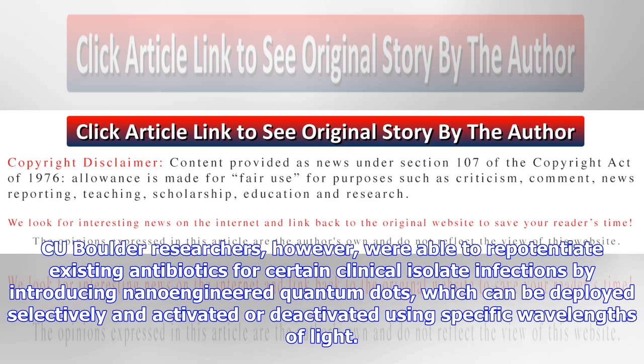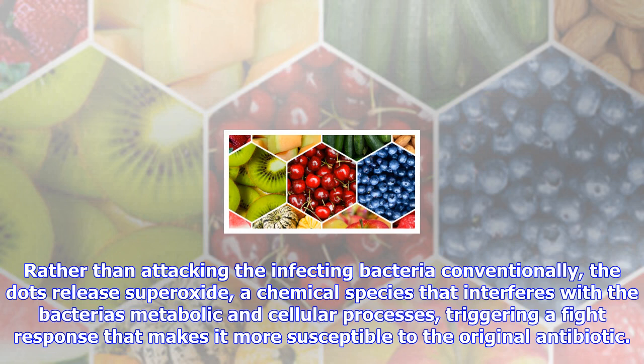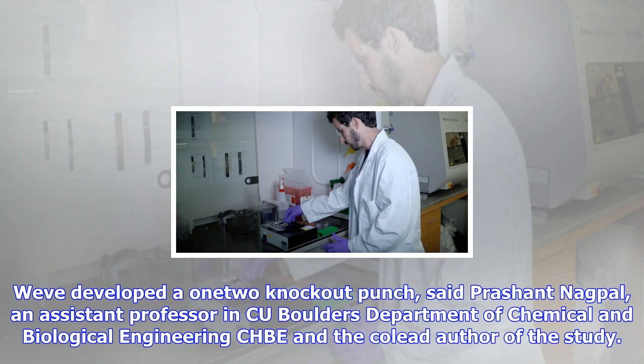"We've developed a one-two knockout punch," said Prashant Nagpal, an assistant professor in C.U. Boulder's Department of Chemical and Biological Engineering (CHBE) and co-lead author of the study. "The bacteria's natural fight reaction to the dots actually leaves it more vulnerable." The findings, published in the journal Science Advances, show that the dots reduced the effective antibiotic resistance of the clinical isolate infections by a factor of 1,000 without producing adverse side effects.